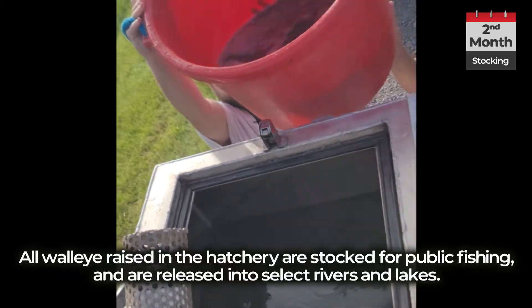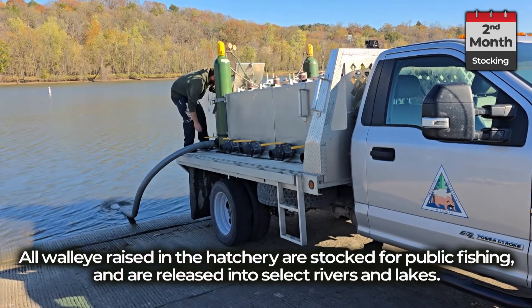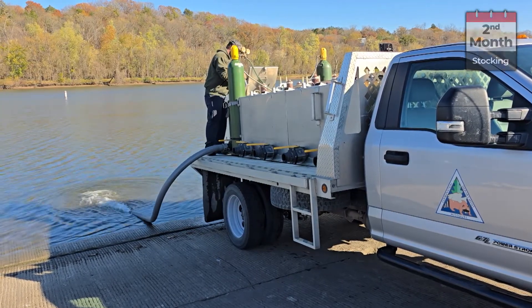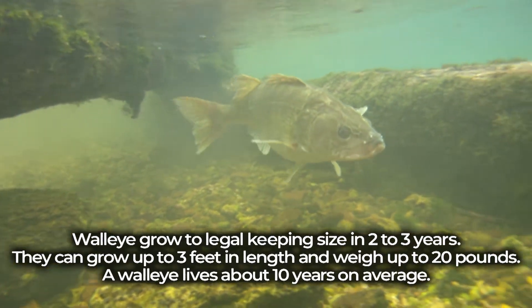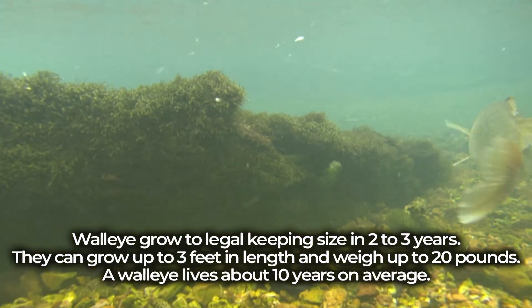All walleye raised in the hatchery are stocked for public fishing and are released into select rivers and lakes. Walleye grow to legal keeping size in two to three years, can grow up to three feet in length and weigh up to 20 pounds, and live about 10 years on average.